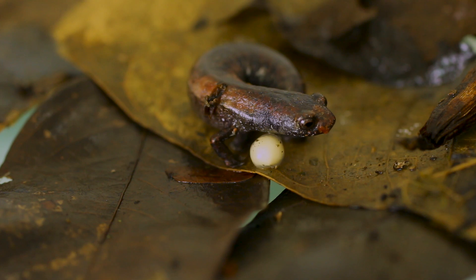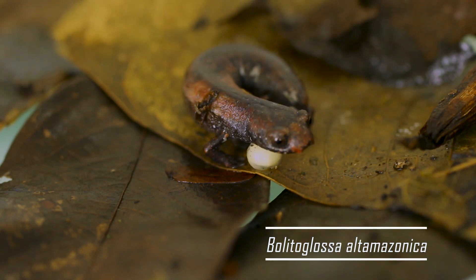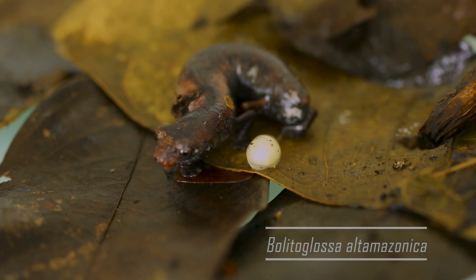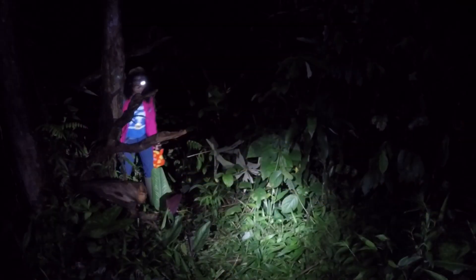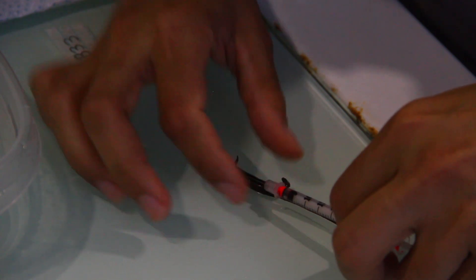The species I'm working with is the tropical terrestrial lungless salamander Bolitoglossa altamazonica. We're conducting a population study where we survey 20 by 20 meter plots at different elevations to estimate population densities. To do this we mark the salamanders with a harmless glow-in-the-dark pigment so that we know how many individuals we have at the warm versus the cool sites.